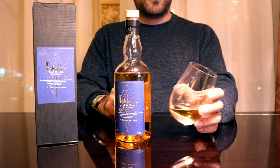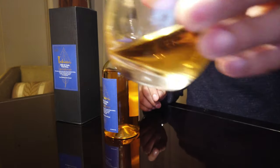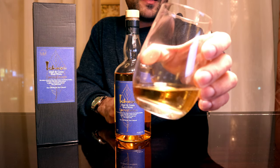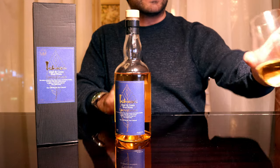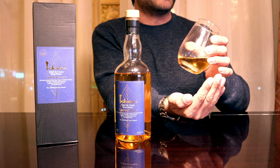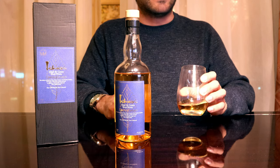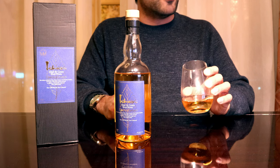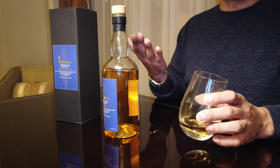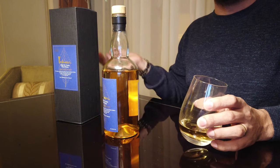Looking at the initial impressions, you can see it is very, very light — a super pleasant straw color to it. I really like that; it makes it interesting. It doesn't give off any strong ABV or a strong alcohol nose. There's not a strong alcohol presence on the nose, which I guess is what you'd expect. I mean, 48% is not nothing, but it's definitely not an ABV monster like some of the other bourbons we've been trying.